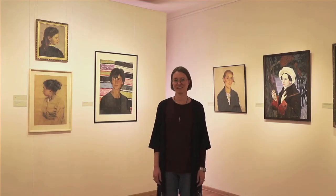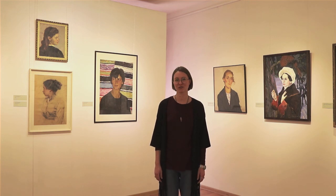Мы благодарим вас за интерес к выставке «И прелести твоей секрет разгадке жизни равносилен», которая проходит в Воронежском художественном музее имени Ивана Крамского. До новых встреч!